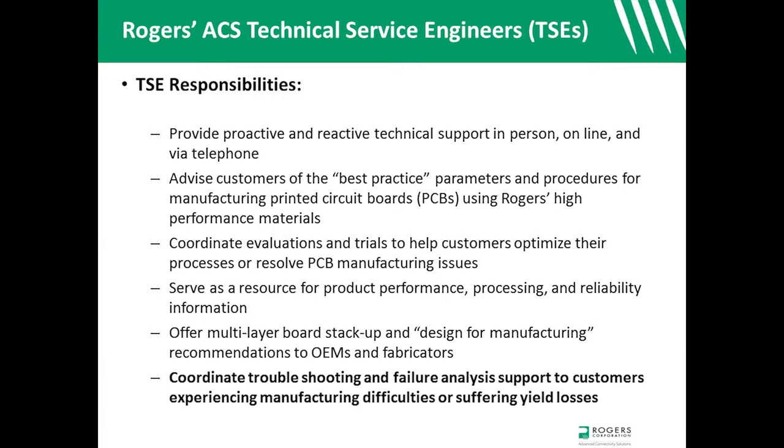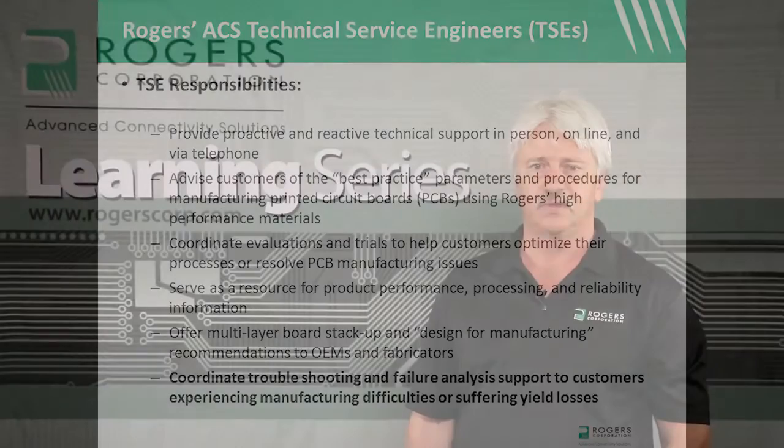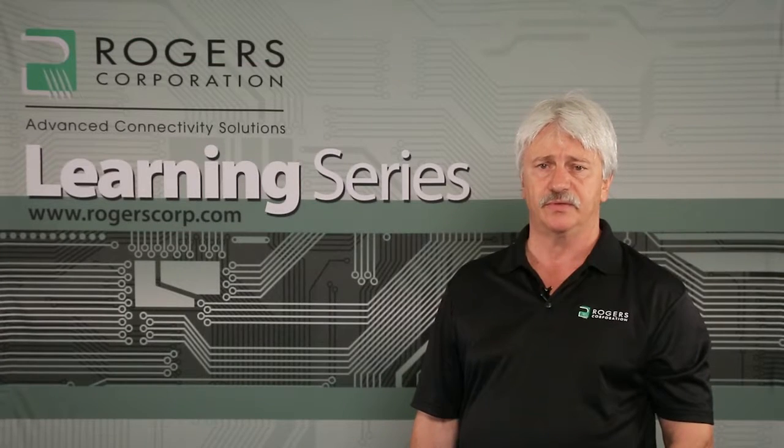TSEs will also coordinate troubleshooting and failure analysis activities for customers experiencing manufacturing difficulties or suffering yield losses. TSEs offer support through the Americas, Europe, North Africa, Asia, and Australia.